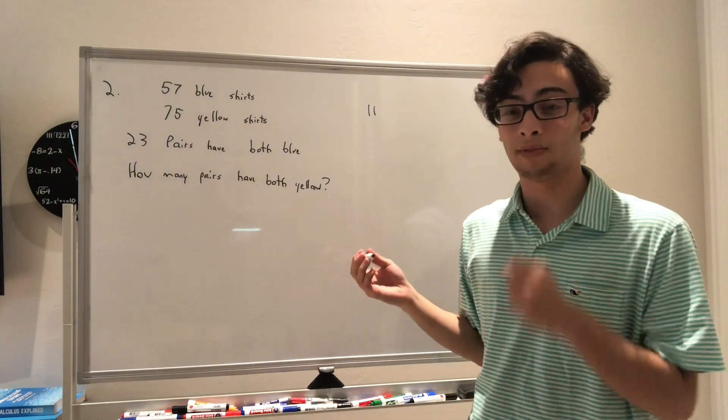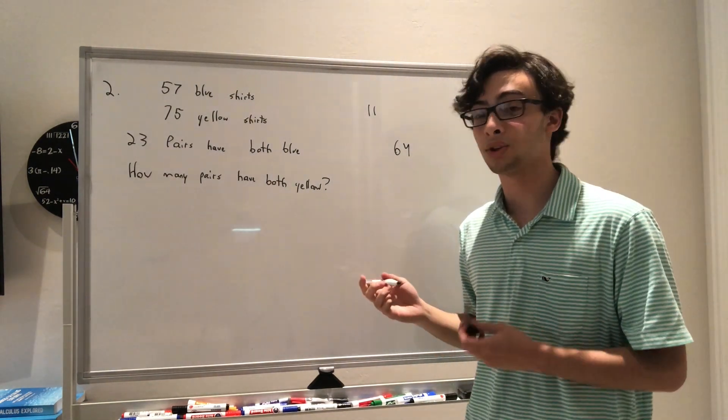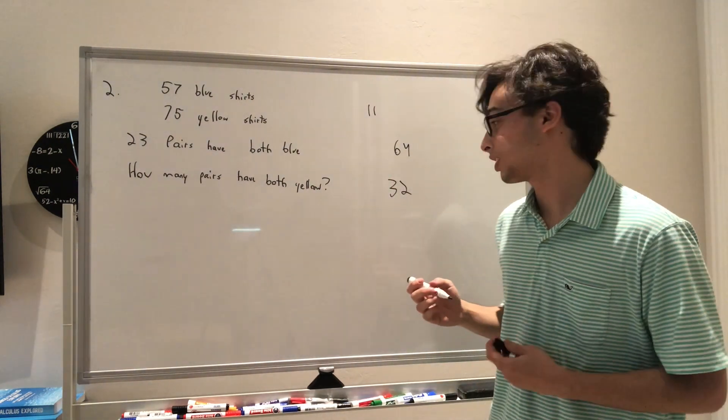Those 11 blue shirts mean that 11 pairs have one blue shirt and one yellow shirt. Taking 11 from 75, we get 64 kids who have yellow shirts that aren't in the other pairs. Dividing that by 2, we get 32 pairs of kids with yellow shirts. So that is answer choice B.